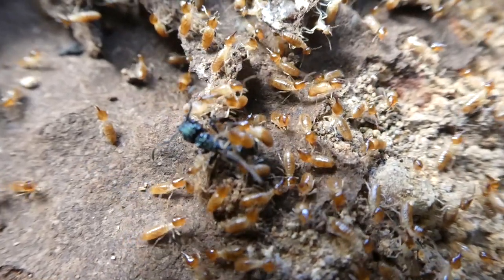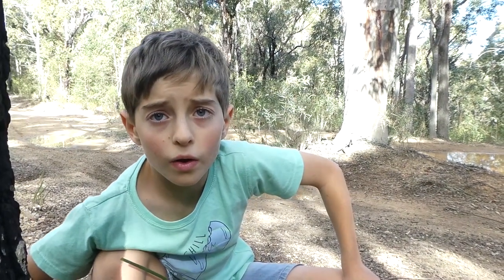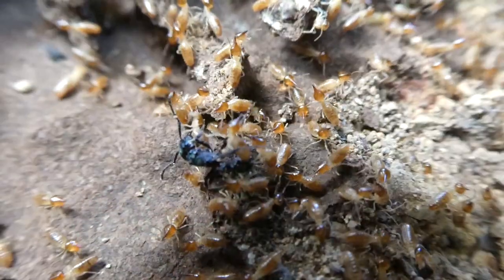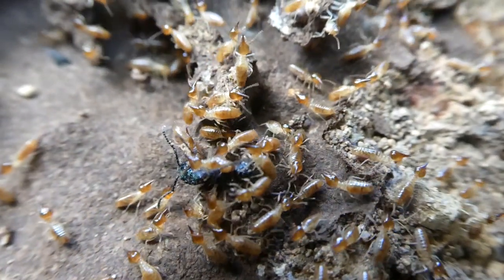Now the queen will lay over a thousand eggs a day, which is a lot. And she can live for — I'm not quite sure, but I think it's forty or a hundred years, I don't know.